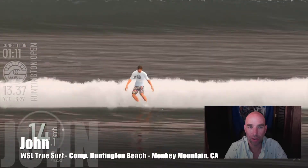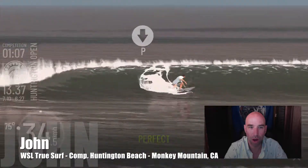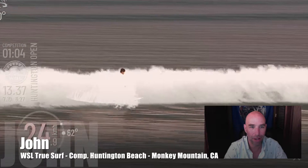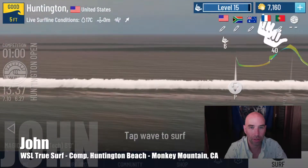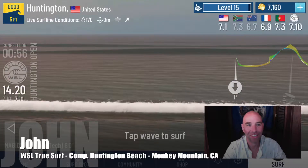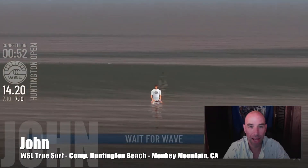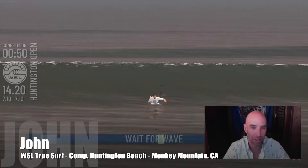Nice slam bird — get in there — a little 360. That's about what Huntington's giving me today. Should have taken that wave back there. Got some nice air, don't mind if I do. What's the score? Oh, 7.1! Loving the 7.1.